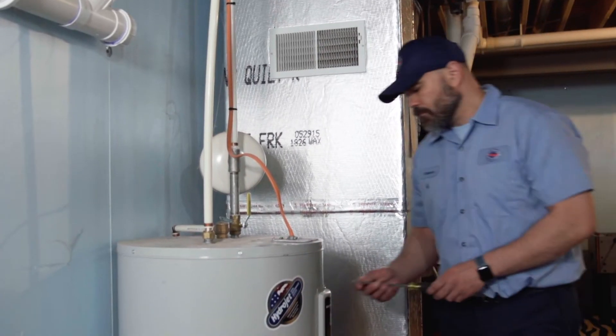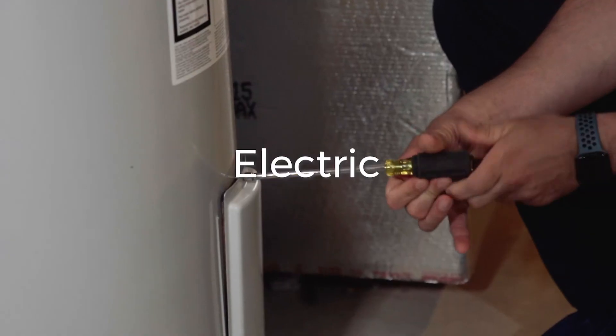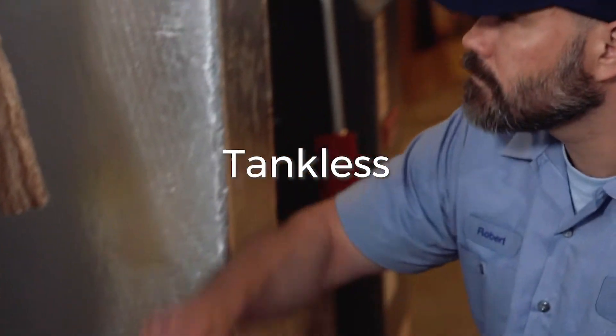Hi, I'm Rob, your Hallerman, with a 60-second tech tip. The four most popular water heaters we install are Electric, Electric Hybrid, Powervent Natural Gas, and Tankless.